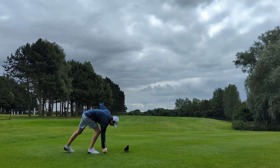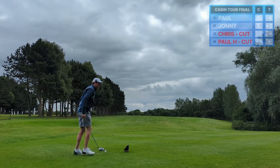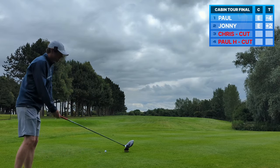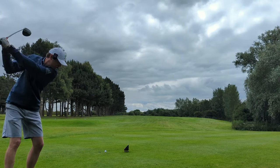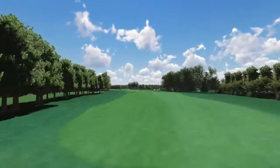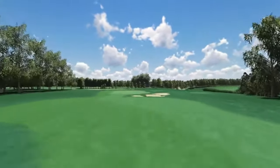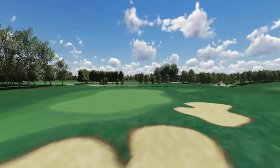All right everyone, final round of the Cabin Tour Championship and at my favourite course ever, Hornsea. Strap yourselves in, 360-yard par 4 to start, ripping driver, set the tone, positive energy.